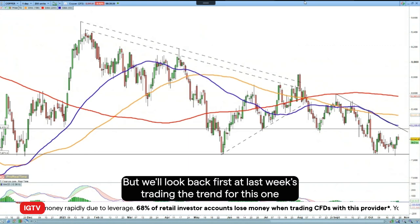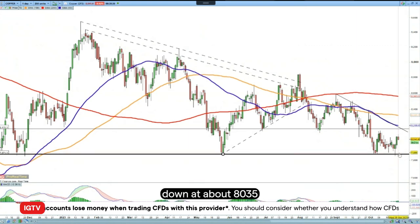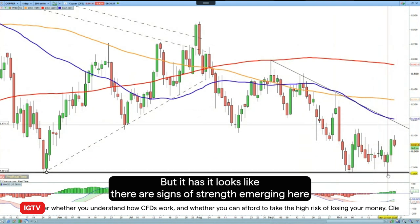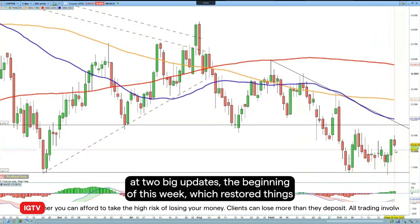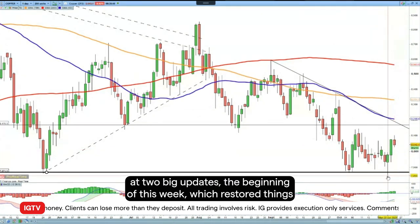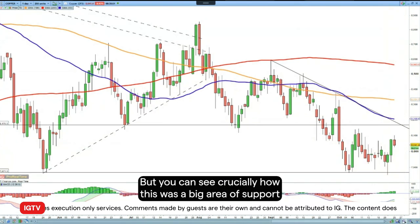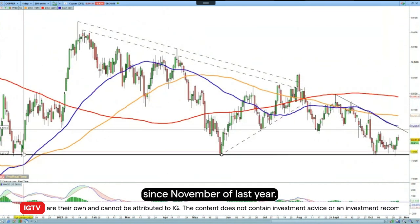Last week we were going long copper down at about 8035 — so roughly where we were a week ago, to be honest. But it looks like there are signs of strength emerging. We had two big up days at the beginning of this week which restored things. The stop hasn't been hit down at 7848, so that's good. You can see crucially how this was a big area of support since November of last year.